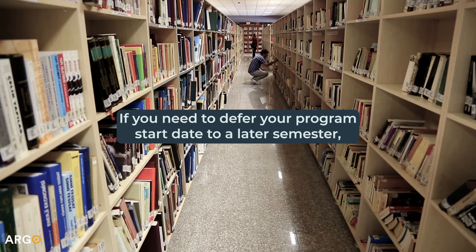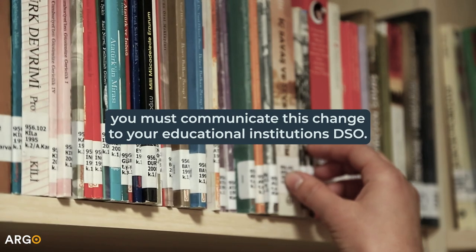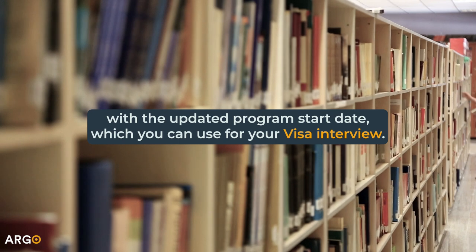If you need to defer your program start date to a later semester, you must communicate this change to your educational institution's DSO. They will issue a new I-20 with the updated program start date, which you can use for your visa interview.